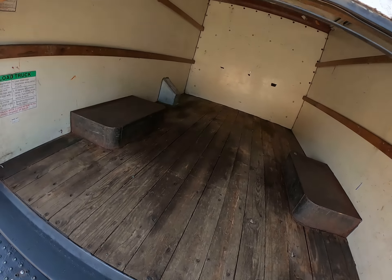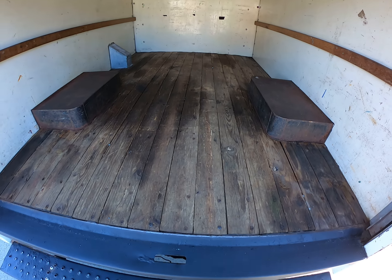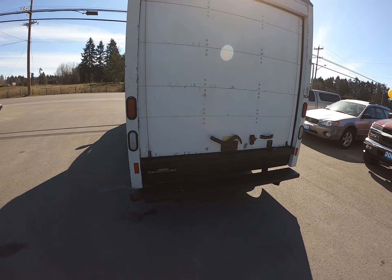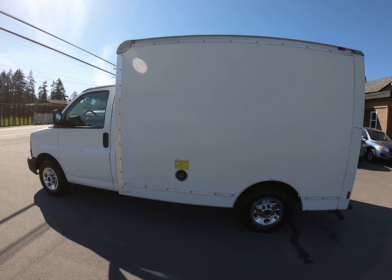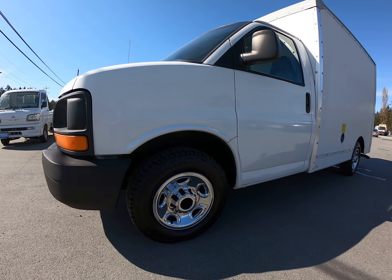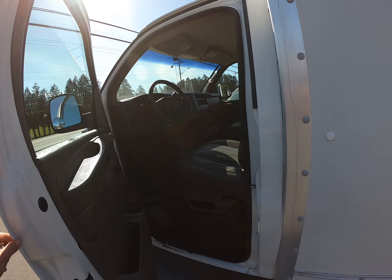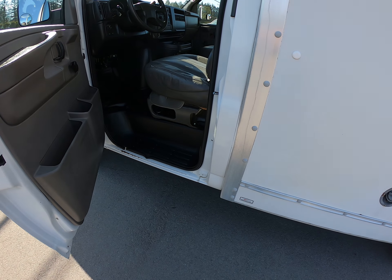Take the rolling door off the back of it. Nice low step on it, so it's easy to get in and out of. It also has an aftermarket alarm system with the keyless entry remote.